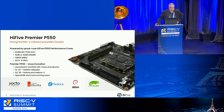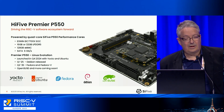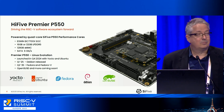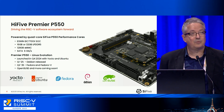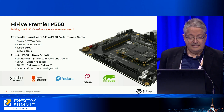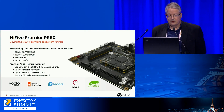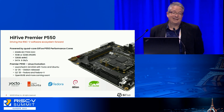Another board we just introduced — you can see and witness it outside at our booth, and you are highly invited to have a closer look. That's what we call the Hi5 Premier P550. It can be acquired through Arrow at a quite decent price, and it's powered by a quad-core EsWin chip using our P550 core. It's a quite powerful and very stable board. We ship it pre-equipped with several distributions: Ubuntu, Fedora, Debian, Yocto, and openSUSE. It's available ex-stock.